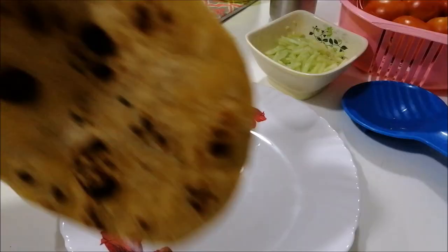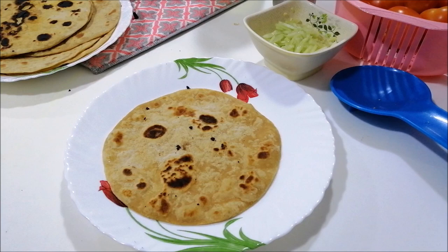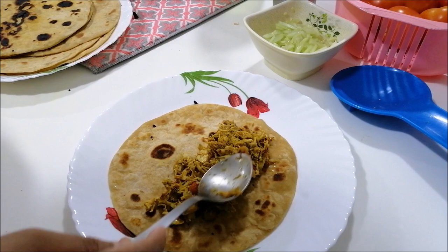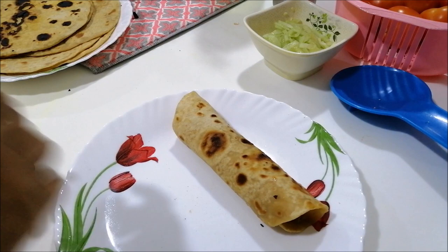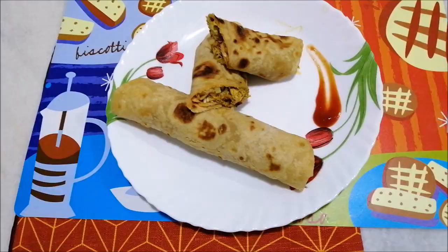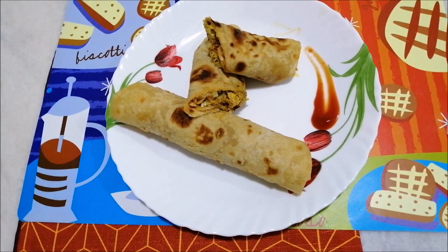Now I am going to assemble everything. All the parathas are ready for me and Indrajeet. First I am adding the chicken filling, then a little bit of cucumber and a little bit of tomato sauce. You just roll it and here is the chicken roll — it's ready! Here is my super delicious chicken roll for dinner.